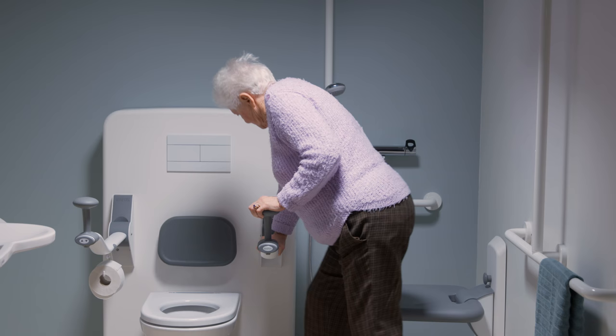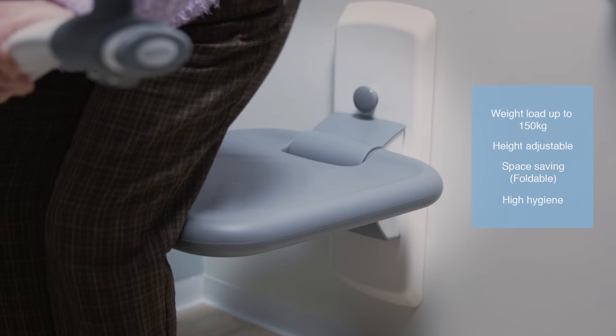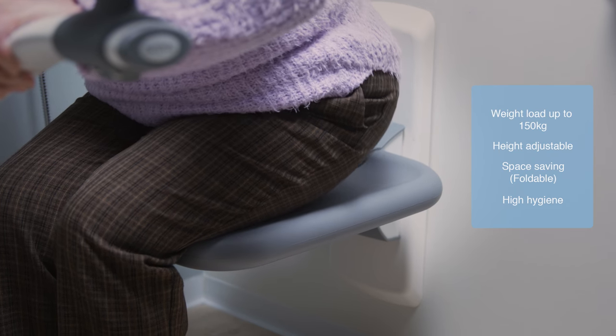The shower seat is designed in a comfortable material and in a size and shape that provides great comfort and safety.